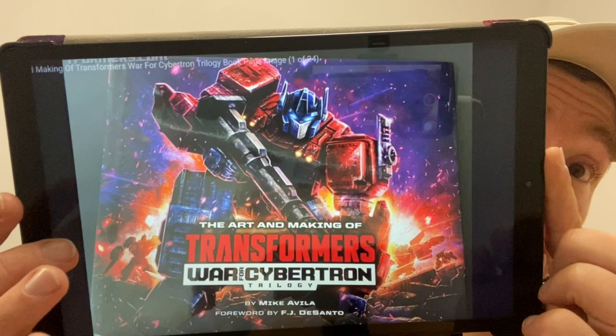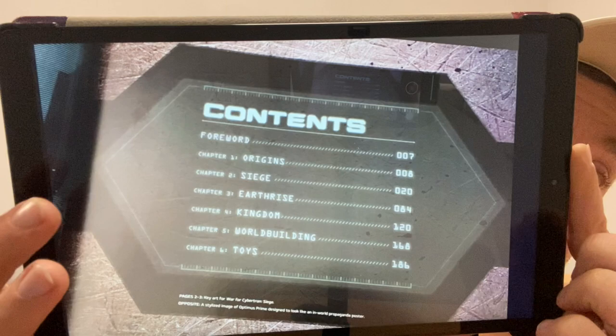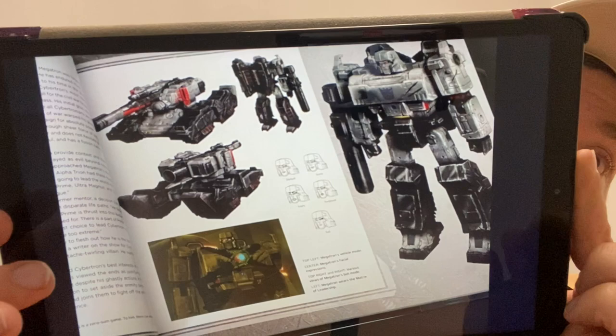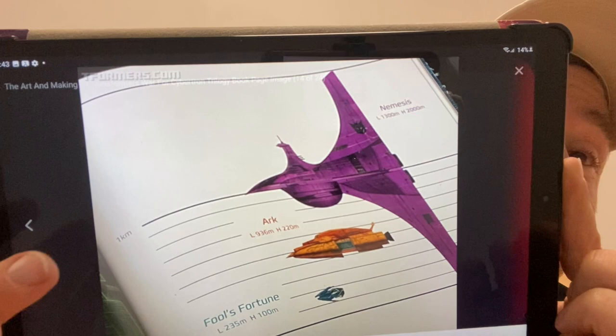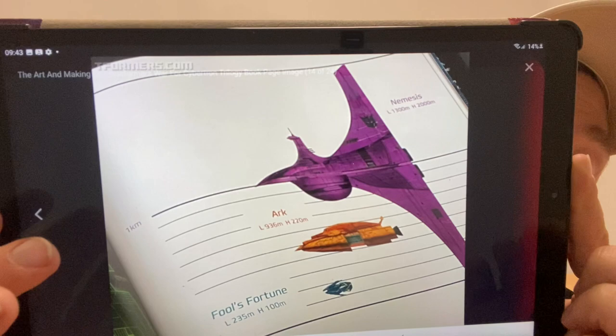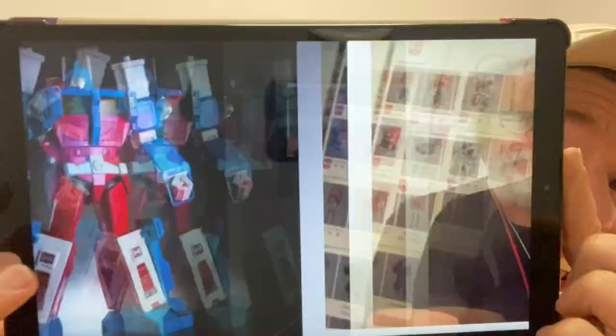The War for Cybertron art and making-of book is pretty much coming out now and I can't wait to get hold of it. TFormers.com has a full interview and loads of pictures with the author discussing it. The book looks fantastic — amazing artwork, shots from the cartoon, and huge amounts of insight. One interesting page shows the sizes of the ships, and if the Nemesis is rumored to be the next Titan, how big would it have to be given how much larger it is than the Ark? But that's just speculation.